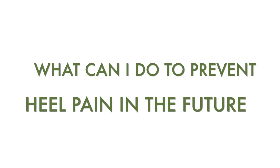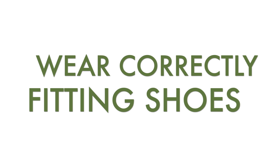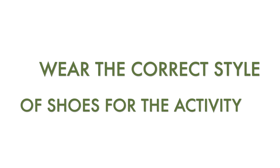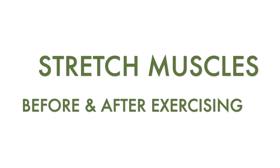What can I do to prevent heel pain in the future? It may not be possible to prevent all cases of heel pain, yet there are some easy steps you can take to avoid injury to the heel and prevent pain. These can include wearing shoes that fit properly and support your foot, and wearing the correct shoes for the physical activity you are carrying out.